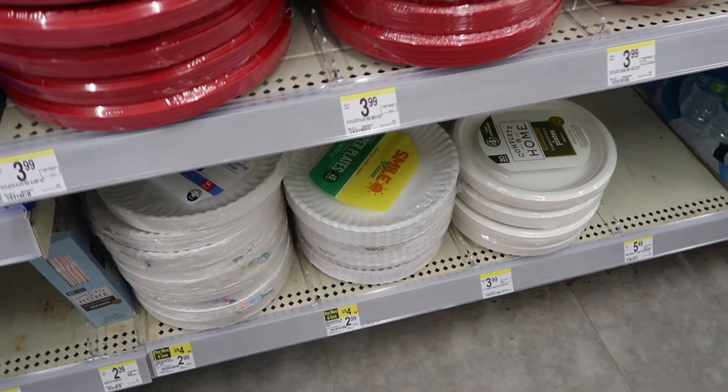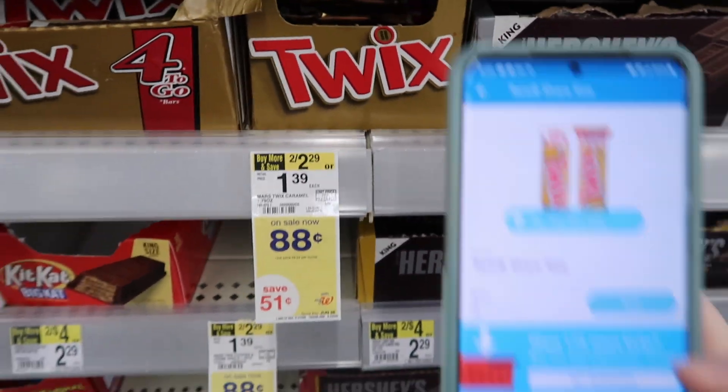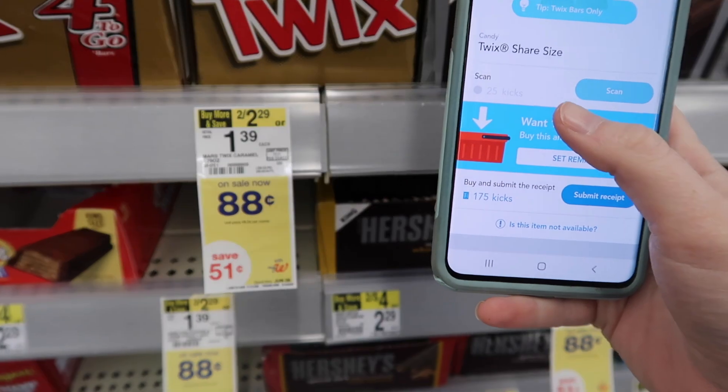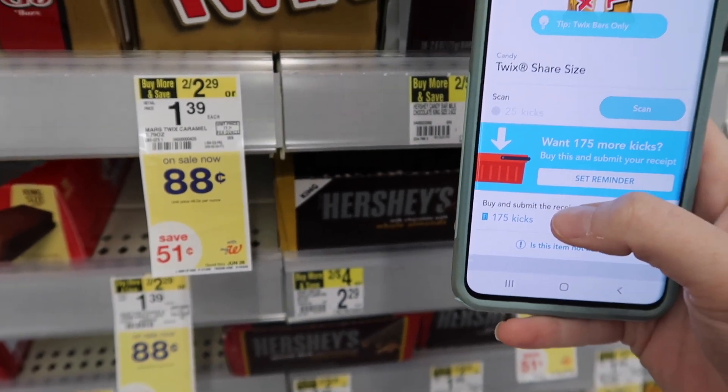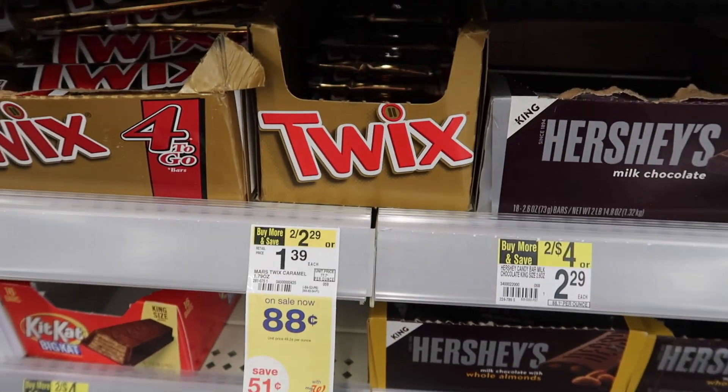Here we have the Twix candy bars on sale for 88 cents. There's currently a Shopkick deal — 25 kicks for scanning and 175 kicks for purchasing — which is equivalent to 80 cents, so you'll get this candy bar for just 8 cents.